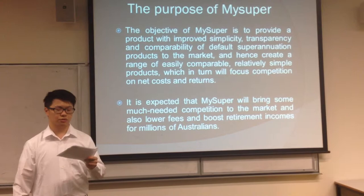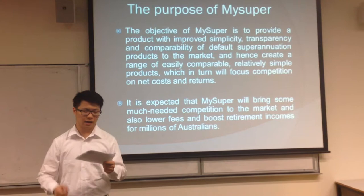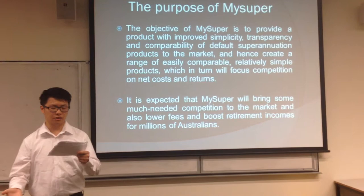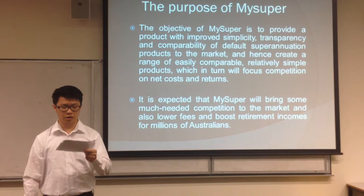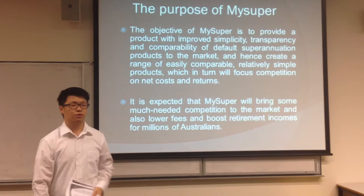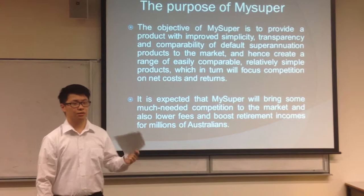MySuper is going to replace existing default products. The objective of MySuper is to provide a product with improved simplicity, transparency, and comparability of default superannuation products to the market, and hence create a range of easily comparable, relatively simple products, which in turn will focus competition on net costs and returns. It is expected that MySuper will bring much-needed competition to the market, and also lower fees and boost retirement income for millions of Australians.